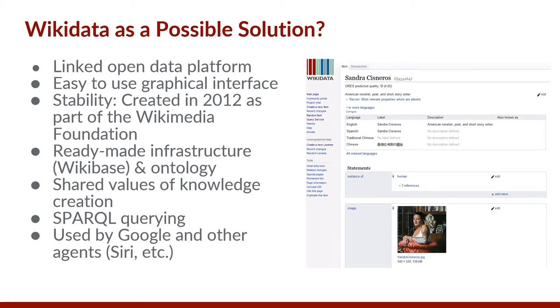Pictured to the right is a screenshot of the first few properties for Sandra Cisneros. The graphical interface enables editors to work without requiring knowledge of linked data concepts such as triples or RDF. Wikidata was created in 2012 as an initiative of the Wikimedia Foundation and runs on Wikibase, which is the same platform as Wikipedia. Both the GLAM world and Wikidata believe in the importance of knowledge creation and curation.